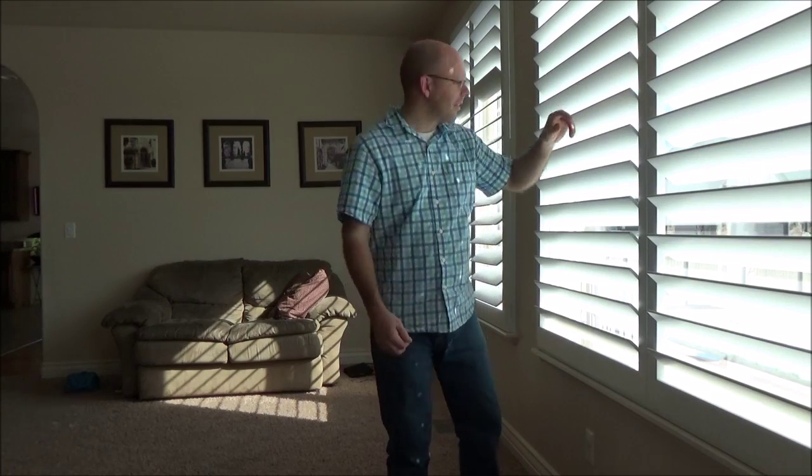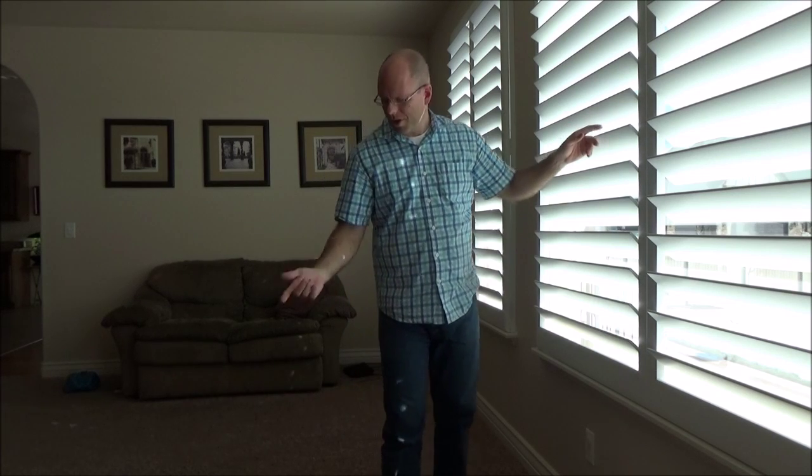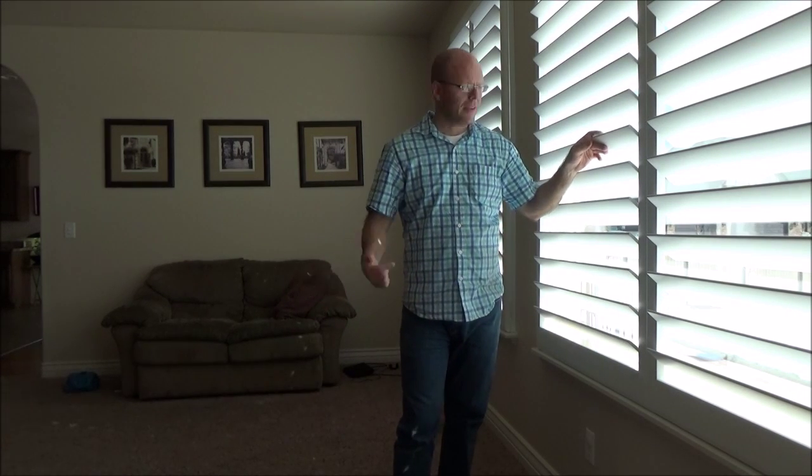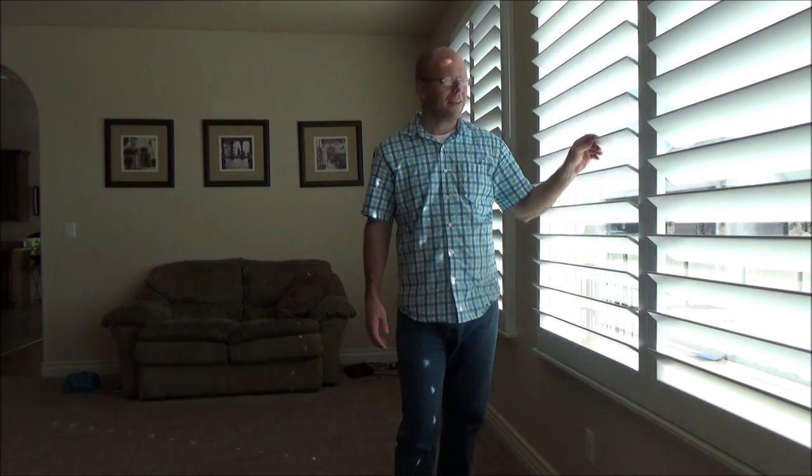What about in the summertime? We have these blinds here. We can turn them like this, and in the summertime we can still get nice sunlight in the house, but none of this direct heat — the heat is reflected back outside.